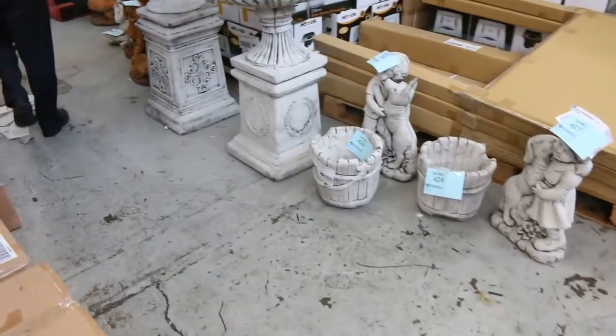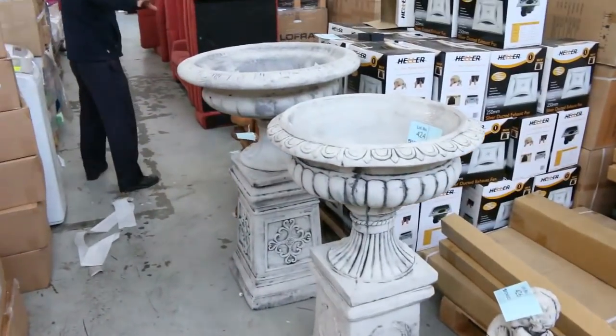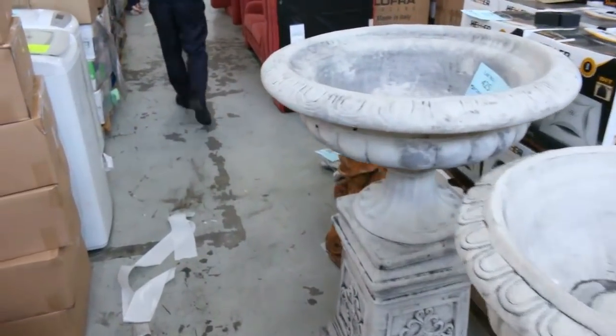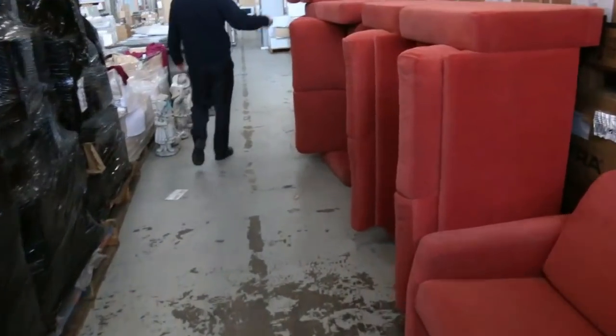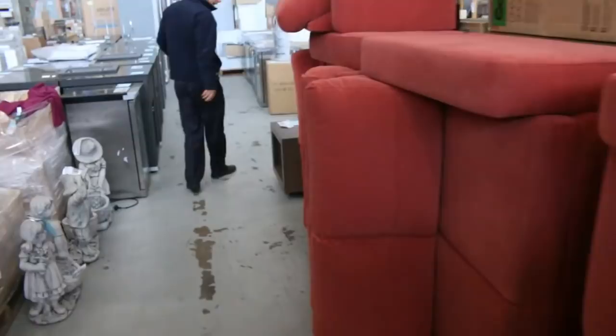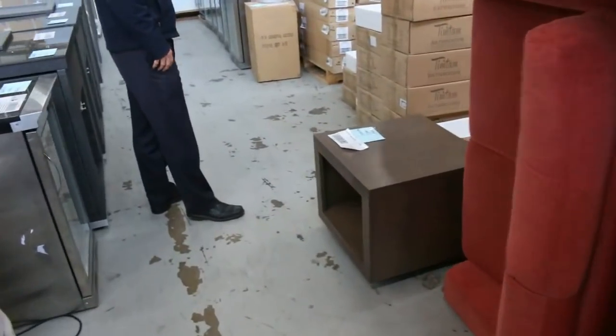I've got some nice concrete garden ornaments there. They range sort of around that $50 to $150 mark — they're always popular. I've got a couple of these red couches here. They'll go for $1 or $2 a piece usually — good for the TV room or whatever.